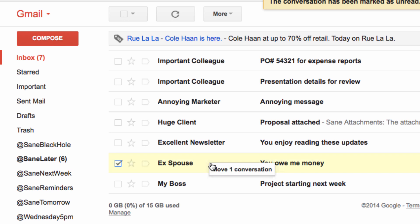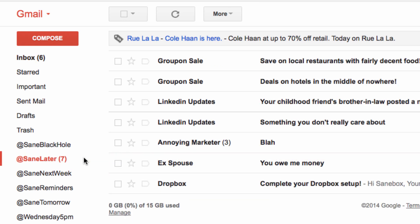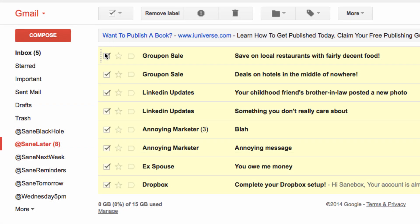Moving an email from your inbox to SaneLater trains the algorithm. Future emails from that sender will automatically move to the new location. Review your SaneLater folder as often as you like to scan or batch delete and to make sure your email is going to the right place.